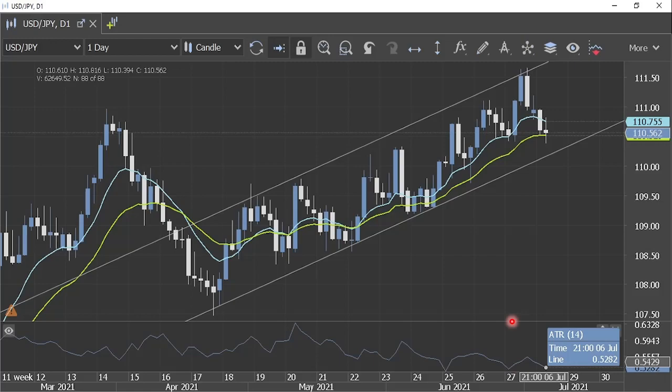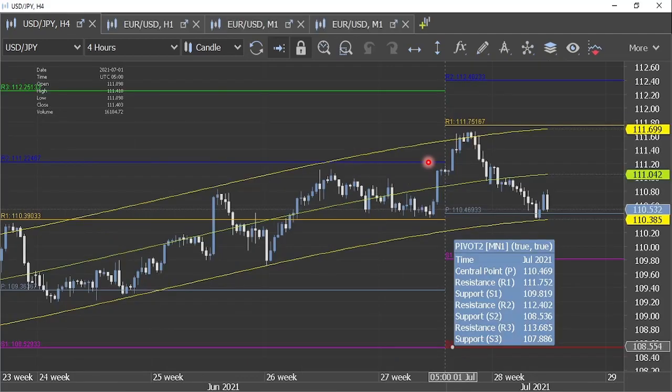Moving on to the USDJPY technical formation on the daily timeframe chart: in yesterday's session I had talked about support closer to 110.5 for USDJPY, and from those levels we saw some retracement in the early hours of today's session, but the gains didn't really last long. Selling pressure mounted again and USDJPY came back to 110.5. Now as the US session has gotten underway, we are seeing some fresh buying momentum, but there is no clear trend — it's more of a sideways momentum. The big move is more likely to happen after the release of the FOMC meeting minutes.